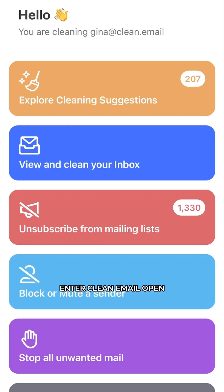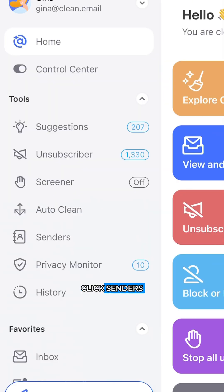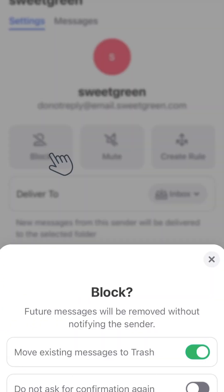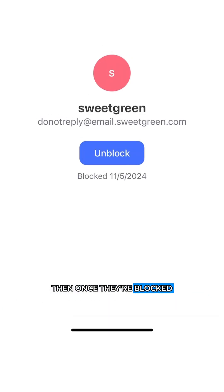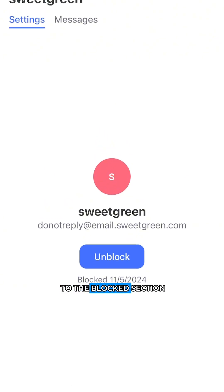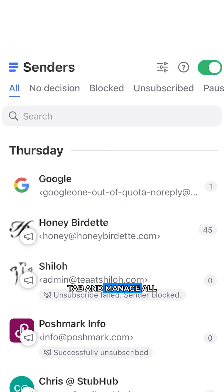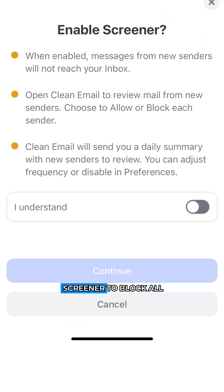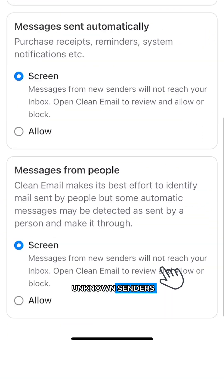Enter Clean Email. Open the Clean Email app, click 'Senders,' click on a sender you want to block, and just hit 'Block.' Once they're blocked, you can go over to the blocked section of the senders tab and manage all of your blocked senders. Go to the sender section, then turn on the Screener to block all unknown senders, and you don't have to worry about them continually harassing you by making new emails.